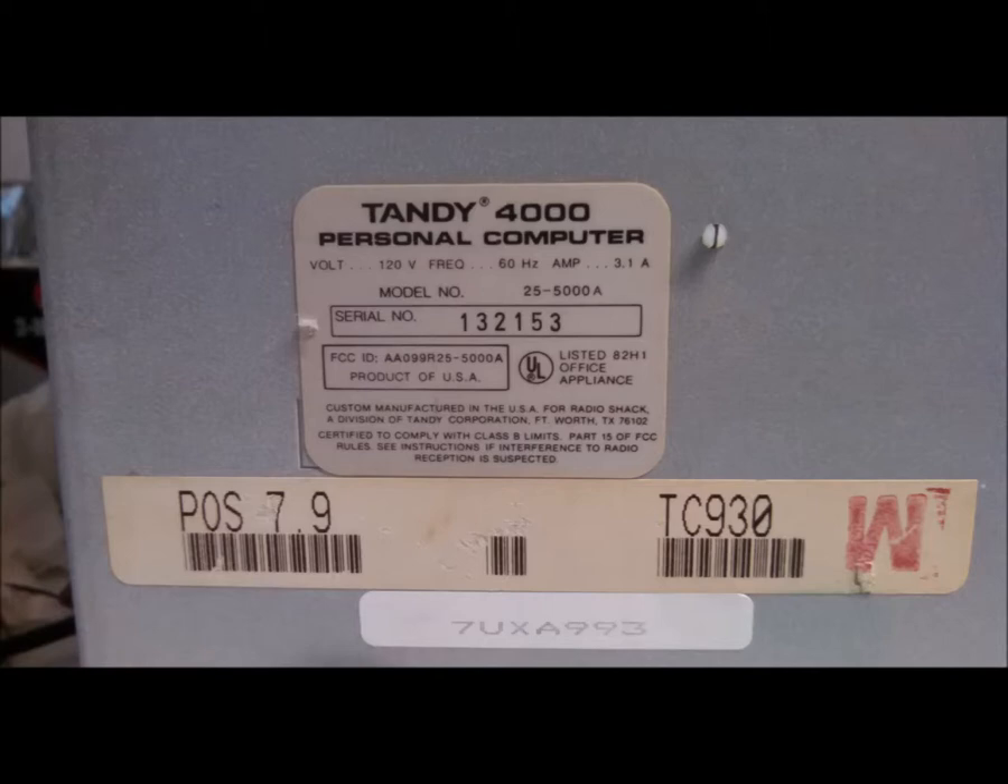On the back it's identified as a 25-5-000A. The 'A' was added after the initial launch to indicate the switch from a 287 to a 387 coprocessor, since the 387 was not available until two years after the release of the 386.